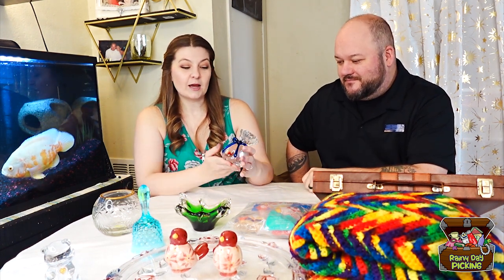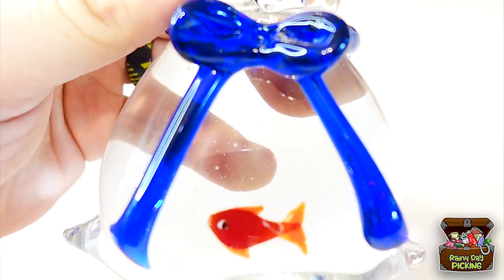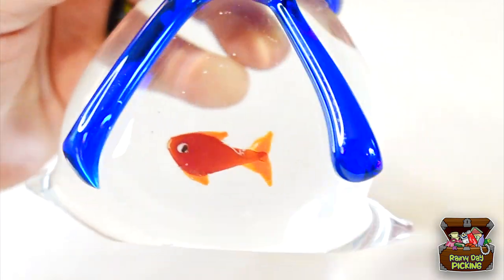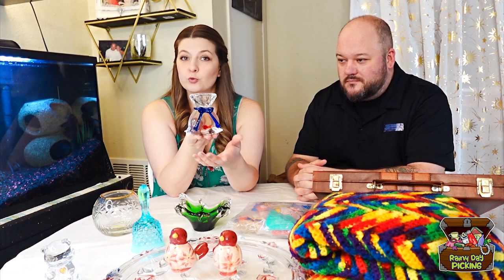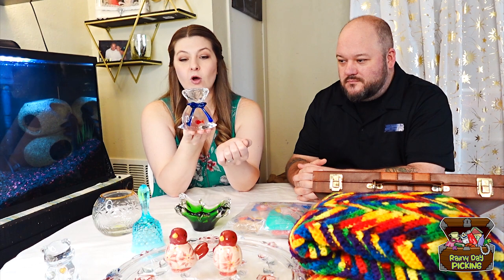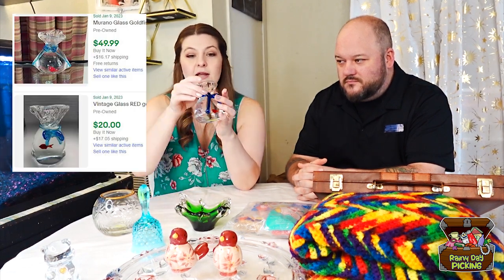The second thing that I picked up was a Murano goldfish in a bag. It has one goldfish, and there are some out there that have two goldfishes. The thing that really made this an amazing find for me was the bow on it. Most of the bows I see online with these goldfish in a bag are a little droopy, a little saggy, but this bow is perfect. It does have one small little buffable scratch on the front. I paid $5.49 for this one — really happy about that. It's super cute and it really does look like a goldfish in a bag.